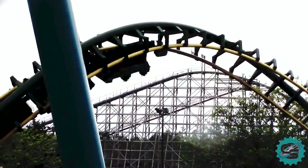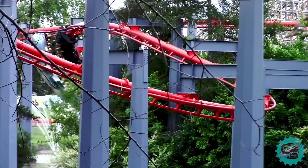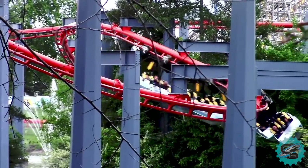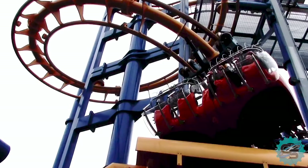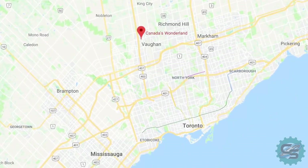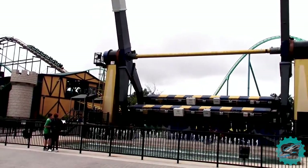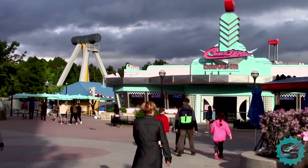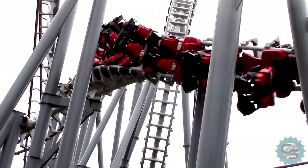Since the inception of Canada's Wonderland, the park has continued to expand at a rapid pace. Because of this, the attraction now ranks third in the world in terms of the number of its roller coasters. This factor, as well as the close proximity of the park to Toronto, has allowed Canada's Wonderland to obtain a regular attendance of over 3.5 million guests per year, making it the second most visited theme park within the Cedar Fair chain.